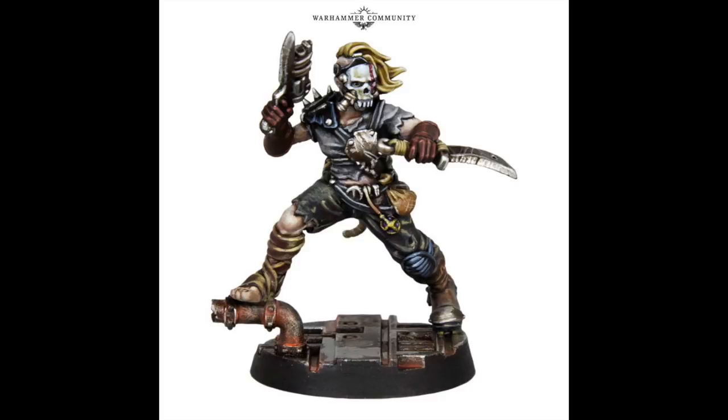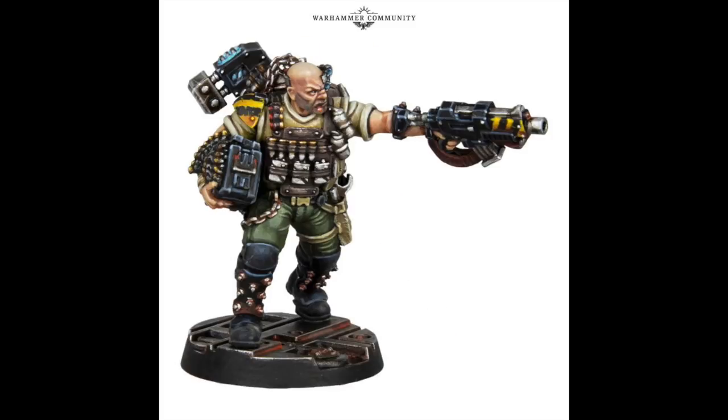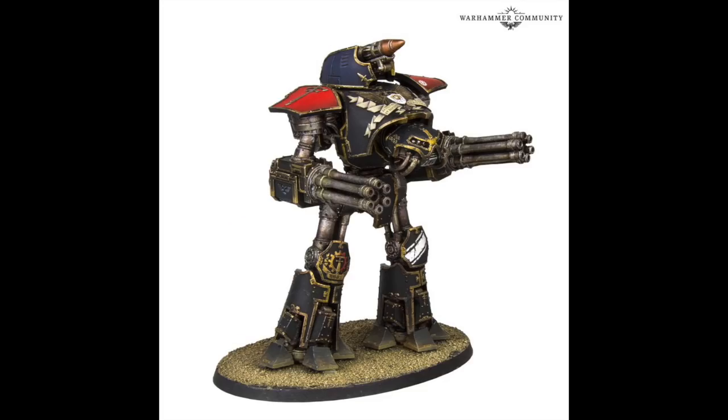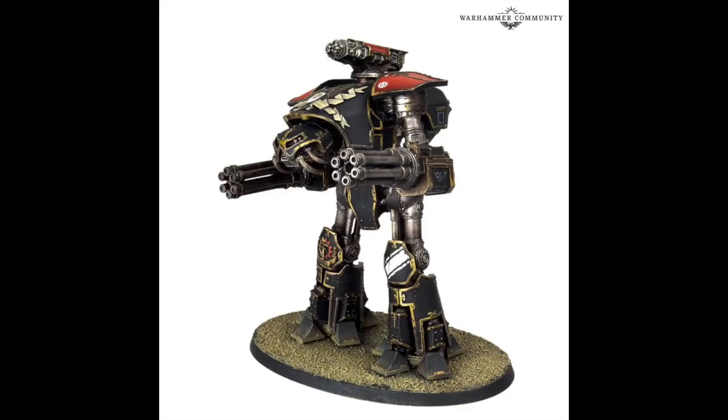A Necromunda character — can't remember his name — and this is another one, something to do with the ammo jack. Here's another special character from Necromunda; wherever he goes is definitely not dark because he has all the candles attached to his shoulders. A weapon upgrade for the Reaver Titan — I love that missile on the top there — and that one appears to be the Vulcan mega bolter.